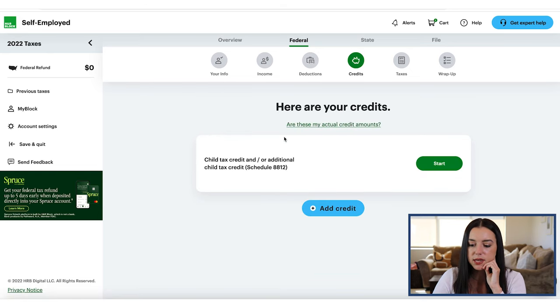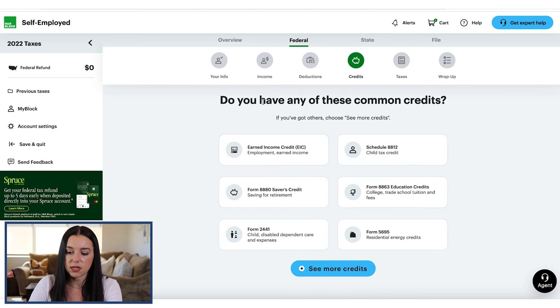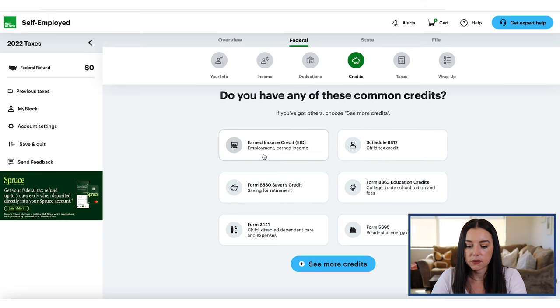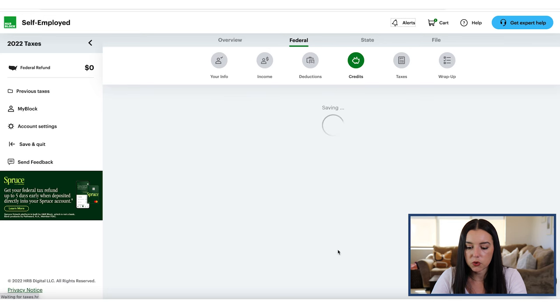One thing I noticed about H&R Block now that I'm going through this: it doesn't really give you a menu of options upfront in case you forget something. Here it says 'add credit,' and you can see common credits listed. I almost prefer going through it step by step like some other tax software does that leads you through every single question. This is partly because it's pulling over information from last year and replicating what I answered on last year's forms. But I can see things like earned income credit to explore under 'see more credits.'